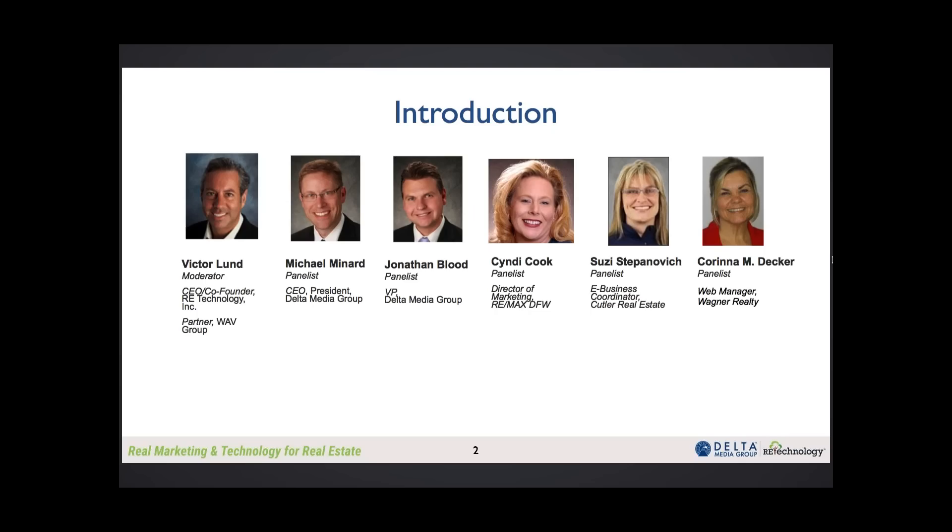Well, thank you. It is a privilege to be here in this webinar. As you said, I'm with Wagner Realty. We're here on the Gulf Coast of sunny Florida. Wagner Realty has been here since 1939, so we're one of the oldest and largest independent companies serving Tampa Bay, including Manatee and Sarasota counties. We have 10 branch offices, 12 rental offices, and more than 200 agents.